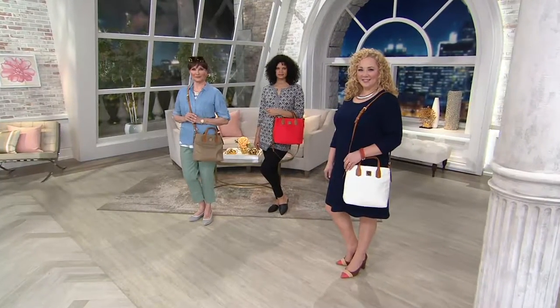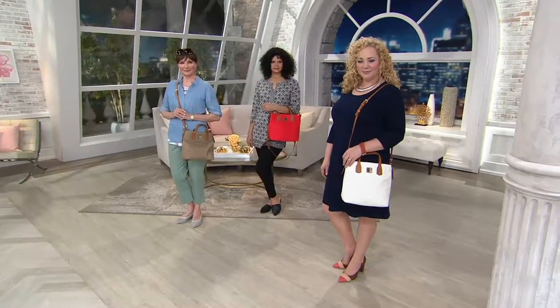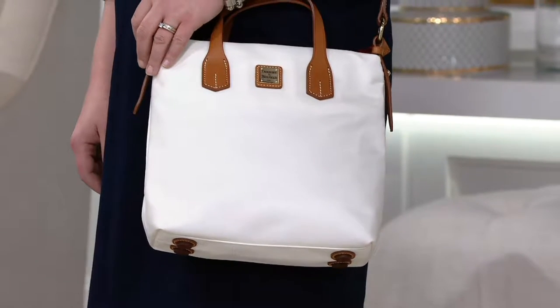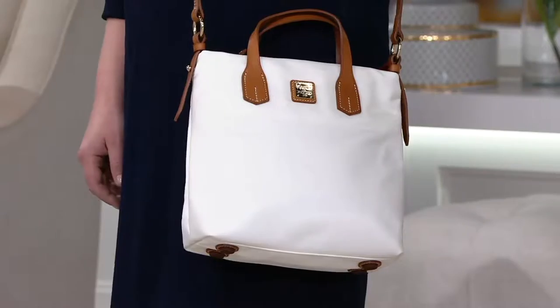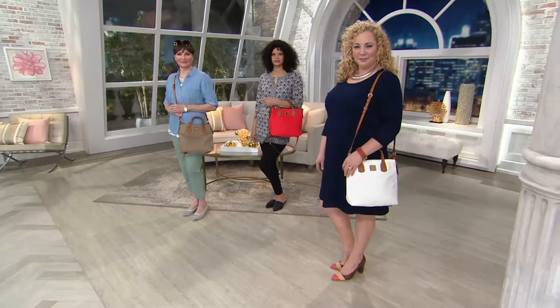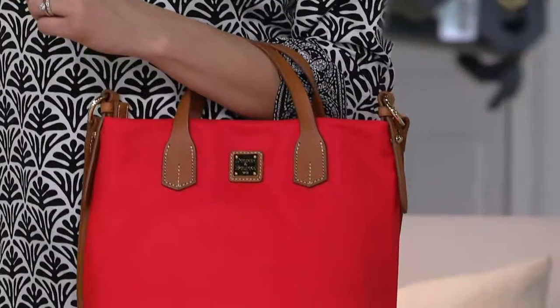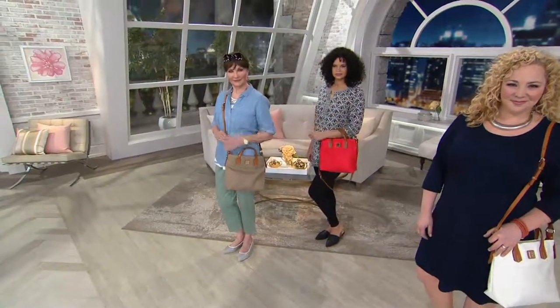Here you're seeing all of our ladies carrying this bag, showing what it would look like wearing different outfits — whether it's something more buttoned up going into the office or a little more weekend casual. This is a bag that does it all. You could wear it with a dress, with jeans, with yoga pants and a t-shirt. It doesn't matter — this is really that bag you can wear every single day.